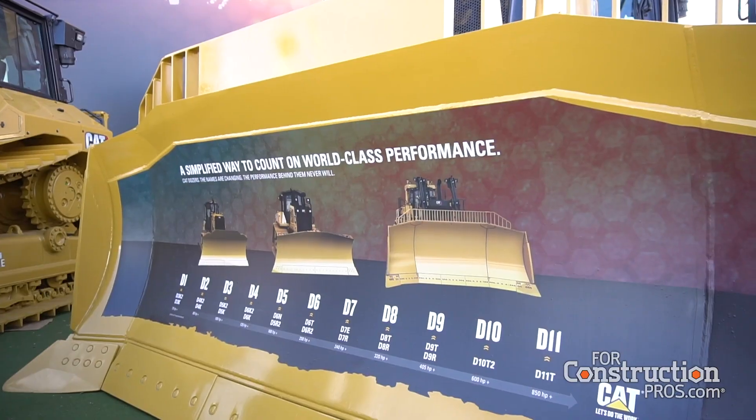Another thing that we're talking about at the show is the new D5, D6, D7. There's a family design now on those tractors. How is that a benefit to contractors?